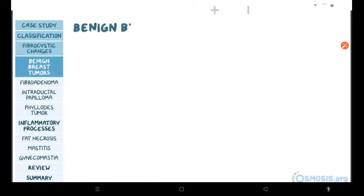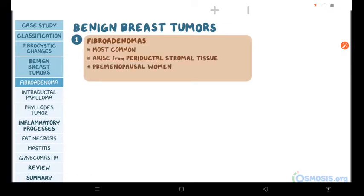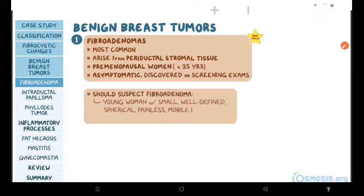Now let's focus on benign breast tumors. First, there are fibroadenomas, which are the most common breast tumors. They arise from the periductal stromal tissue and are typically seen in premenopausal women under 35 years of age. Fibroadenomas are usually asymptomatic and discovered on screening exams. On your exam, you should suspect fibroadenoma in a young woman with a small, well-defined, spherical, painless, mobile breast mass. It's so mobile that it's often referred to as the breast mouse.